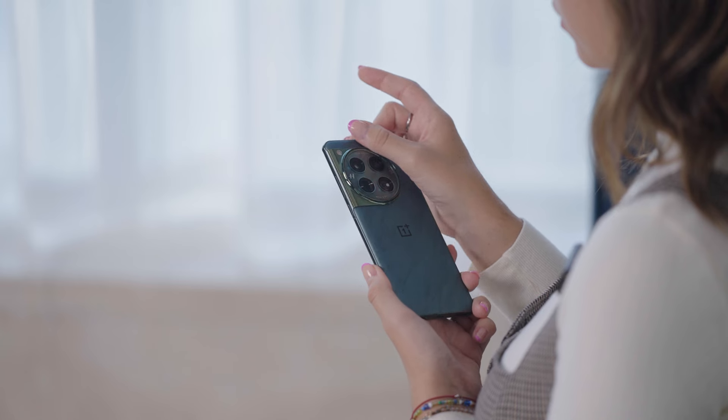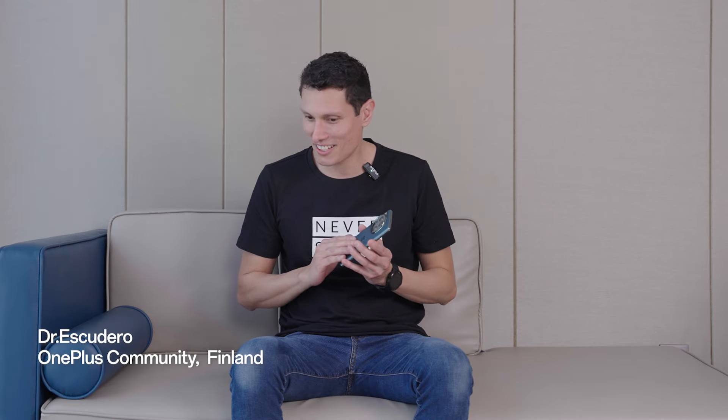It definitely feels bolder than what OnePlus have done before. On the camera, that's very new and innovative, I would say, because I don't know any phone doing that. Like a marvel, but it feels smooth.